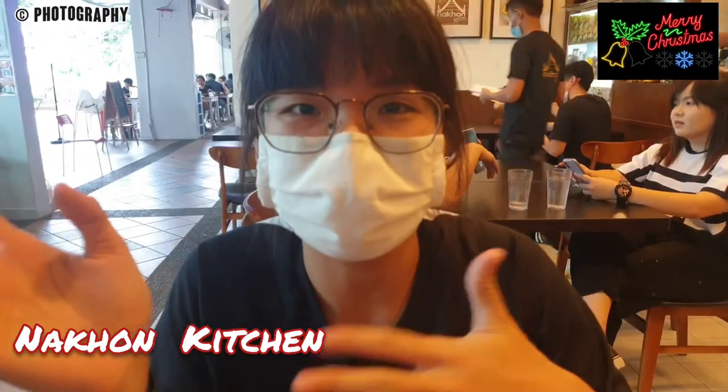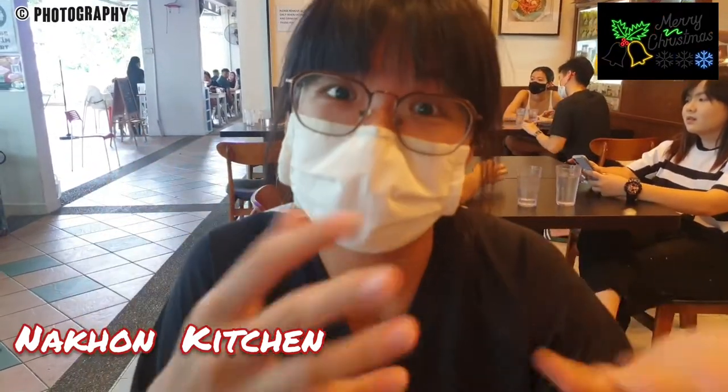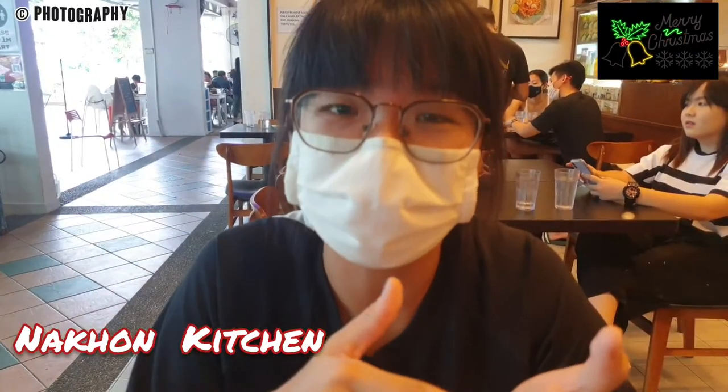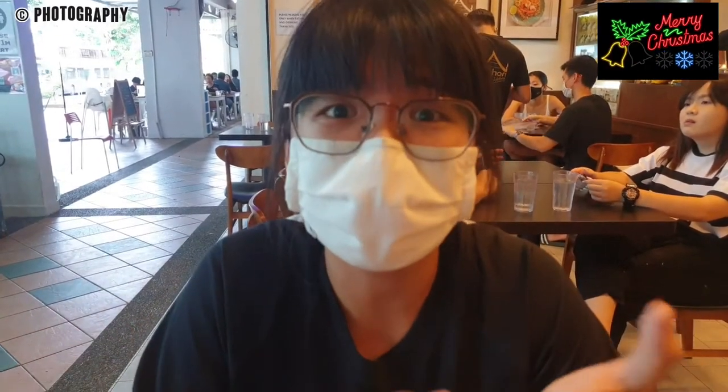Later in the video there will be clips and videos of me not being inside because I didn't come here first. My parents actually came here before me and they really enjoyed the food, so they wanted me to come along and share with you guys their chic and delicious Thai food.